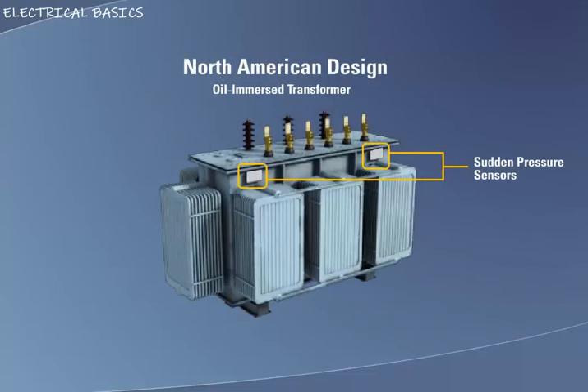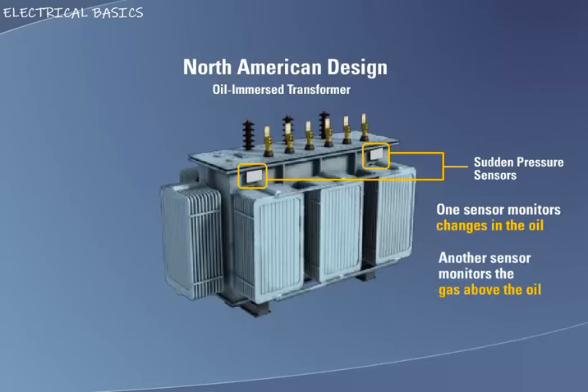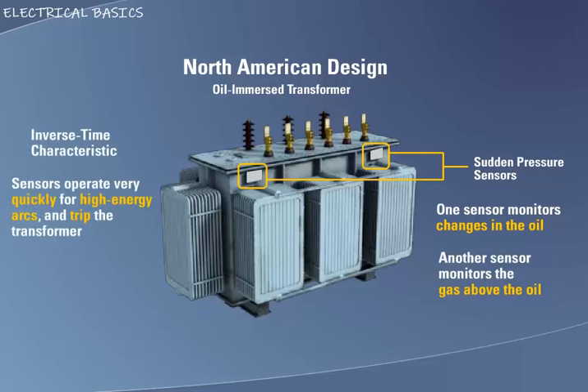Sudden pressure. In North America, oil-immersed transformers will have sudden pressure sensors. One style will operate on a sudden change in the oil, while the other operates on a sudden change in the gas above the oil. They have inverse time characteristics, meaning they will operate very quickly for a high-energy arc and trip the transformer offline, while they will operate slower for a lower-energy arc and may at first only issue an alarm.